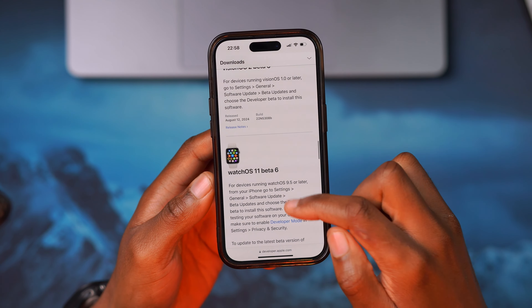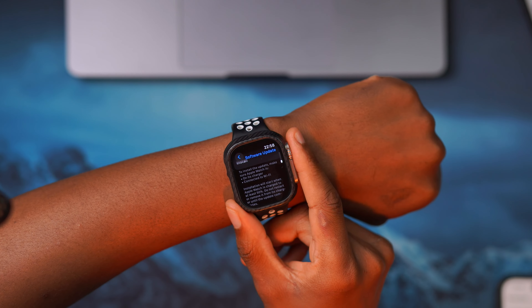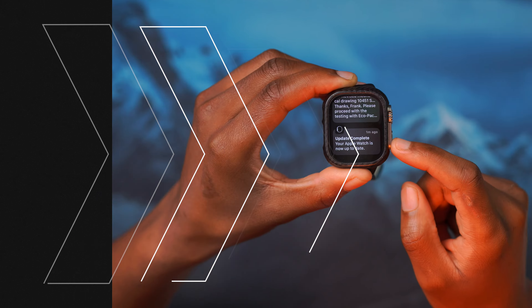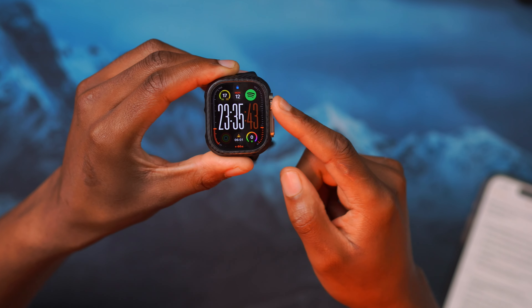Most of these updates I do cover here on the channel at Half Man Half Tech, so if you want to know what's new within these updates, definitely subscribe so you don't miss out. I'm now going to finish updating, and then we'll see what's changed. My device has now been updated to the latest watchOS 11 beta 6.